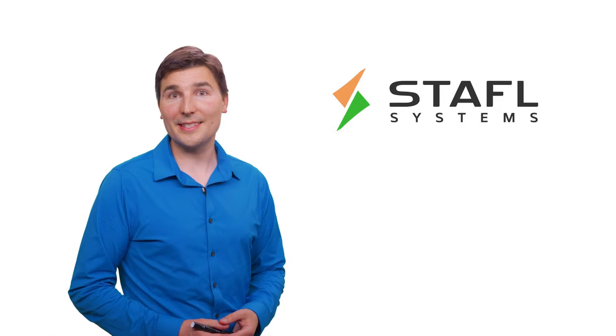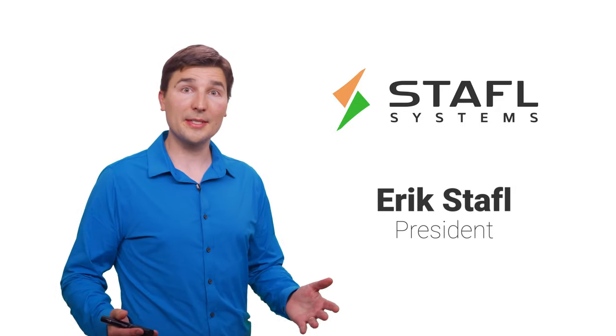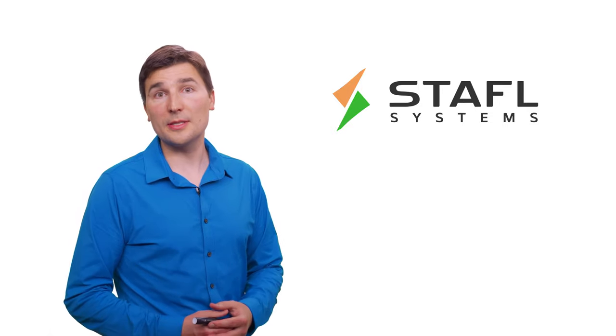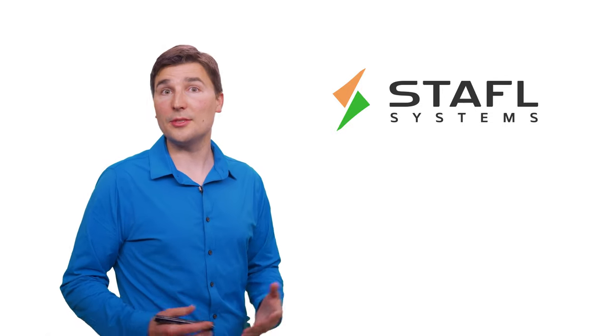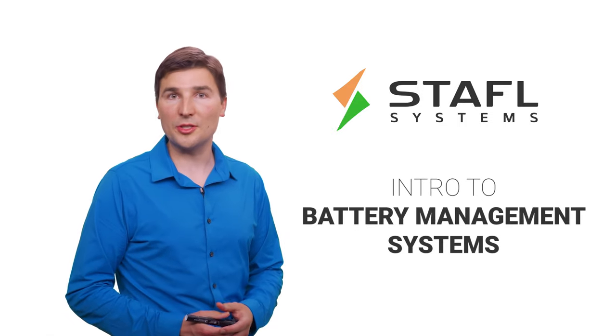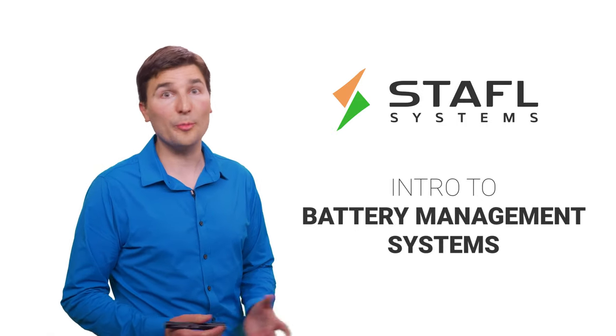Welcome to the Stoffel Systems Insights video series. I'm Eric Stoffel, President of Stoffel Systems. In this series, we'll discuss battery management systems as used in lithium-ion battery packs. Let's begin with an introduction to what a battery management system, or BMS, is.